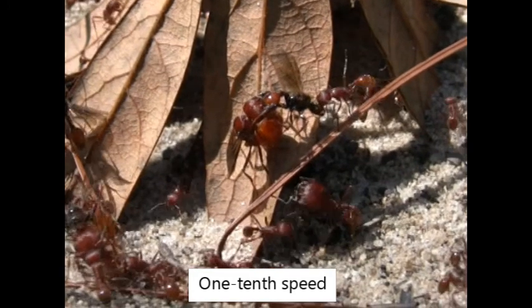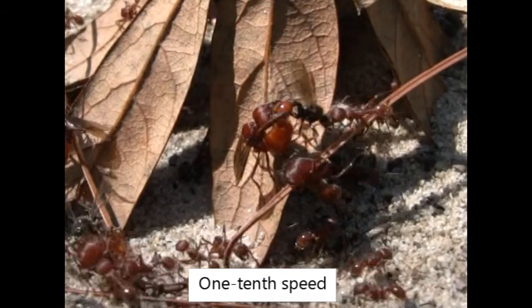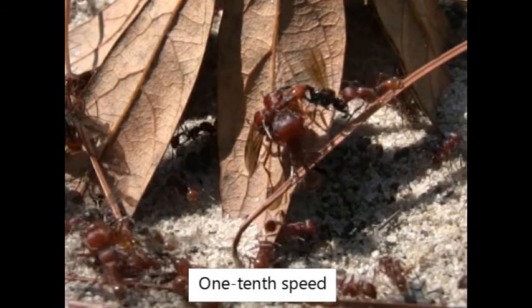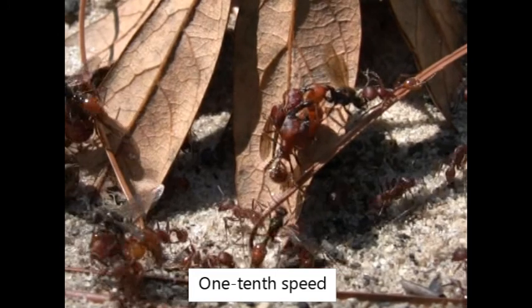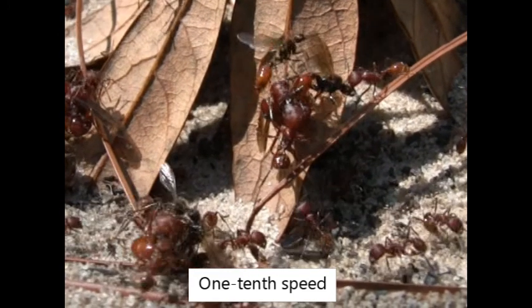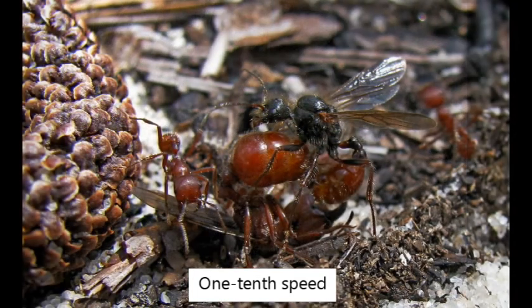That is, they don't just mate with one male. Here you can see the mating is slowed down to one tenth speed with the worker tugging at the male and another worker doing something with the female. And here comes another male in to see whether he can get in on the action.